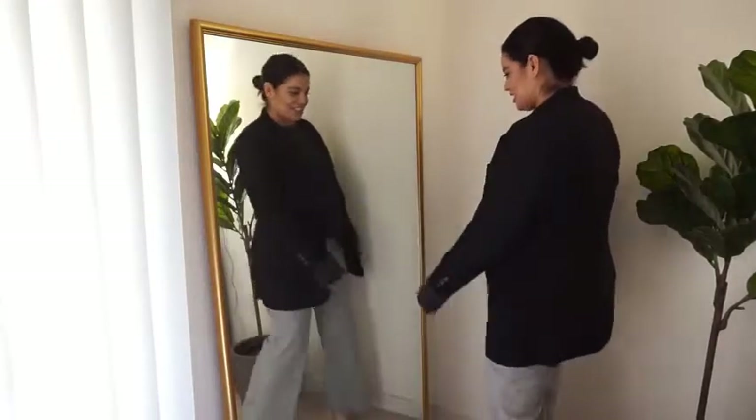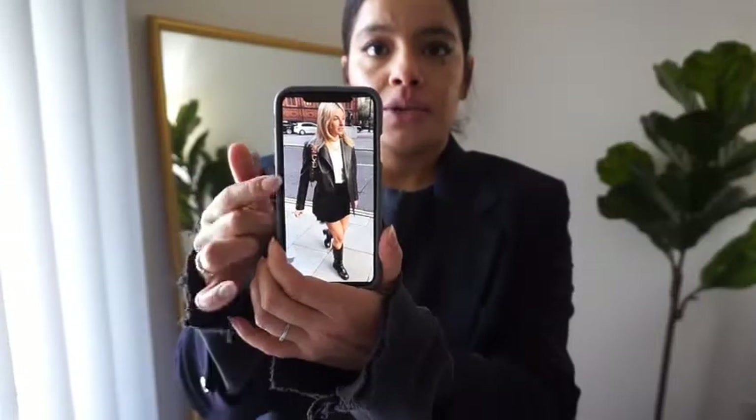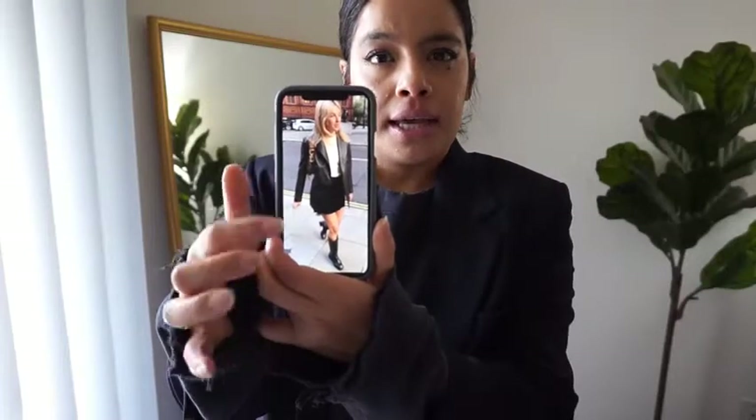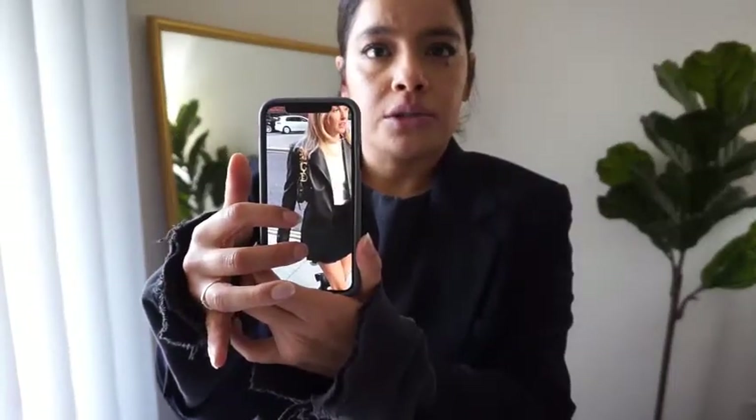The last and final outfit — let me zoom in so you guys can see. She's wearing a basic white Hanes-type t-shirt, a leather blazer jacket, a black mini skirt, and some square toe knee-high boots, plus a little shoulder bag. Actually, now that I look at it more closely, it looks like a denim skirt — but I'm going to have to improvise because I don't have a denim mini skirt. She also has some gold jewelry.